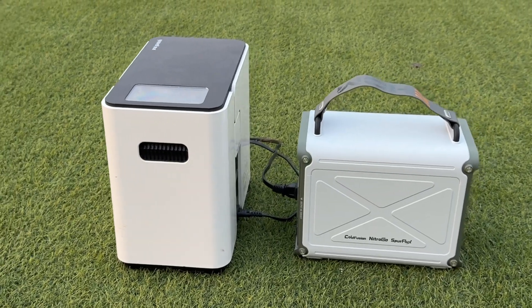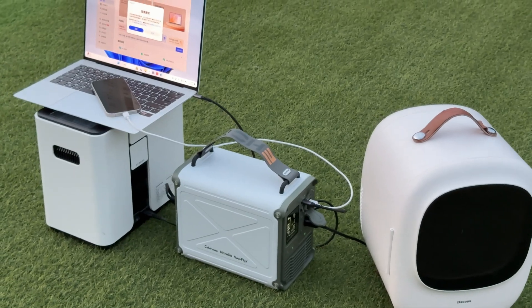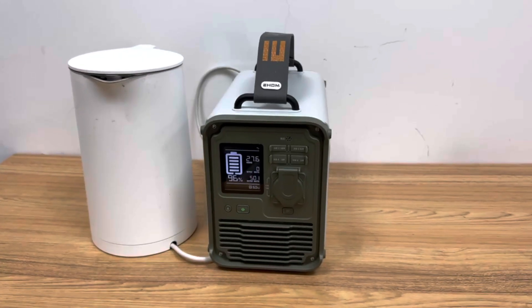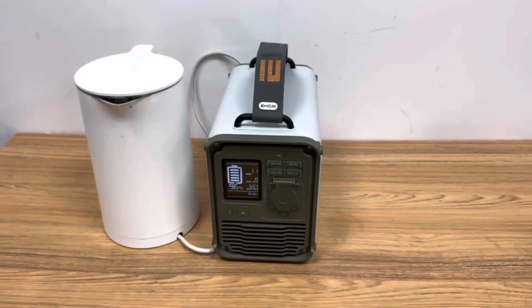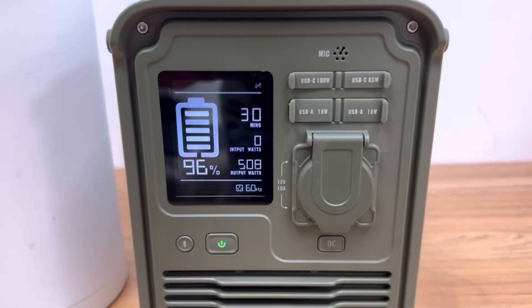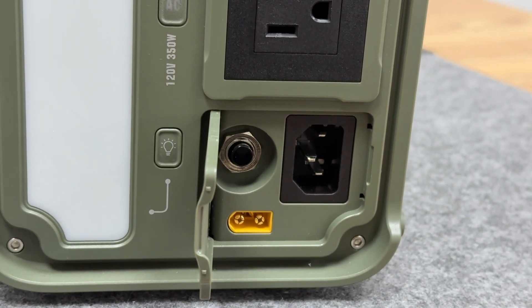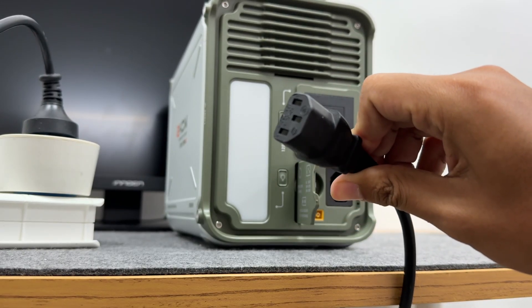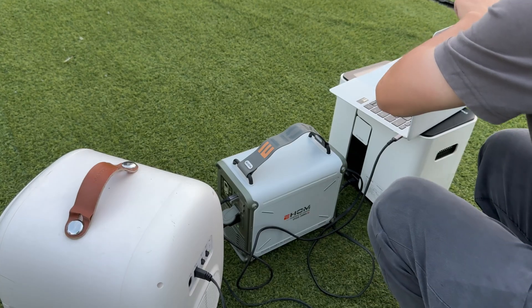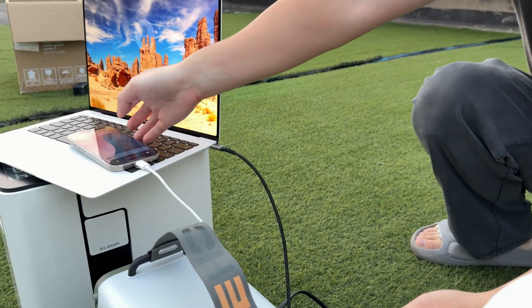Its rated output power is 350 watts, which is suitable for low-power electrical appliances such as car refrigerators, oxygen generators, and laptops. However, it can use SpurFlux technology to drive devices such as kettles. When the rated power of the load is greater than that of the power station, SpurFlux will intelligently reduce the output voltage to make the load operate in a non-full state, preventing overloading. It also has the EPS function — when connected to the power grid, bypass mode is triggered so the grid directly powers the appliance, and when the grid fails, it can switch to power supply mode within 15 milliseconds.